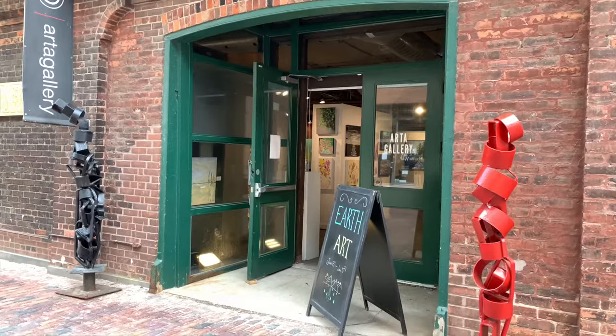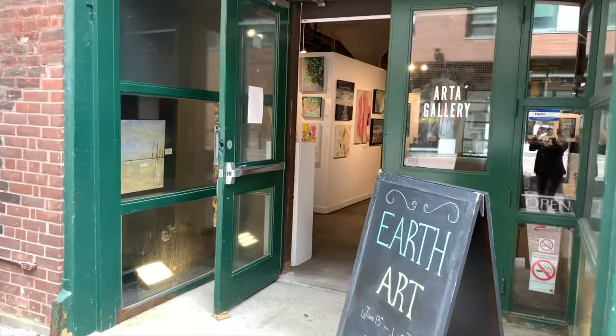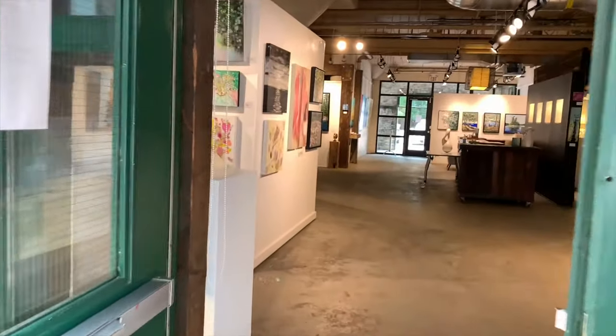Welcome to Arte Gallery. We are located in Distillery District and today we'll have a quick gallery tour to see our earth art exhibition on display.